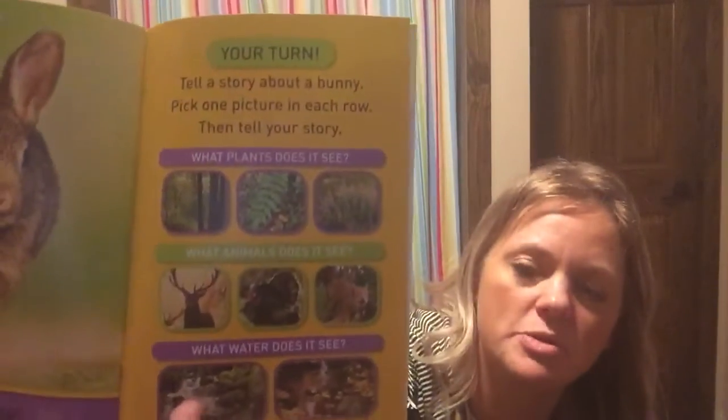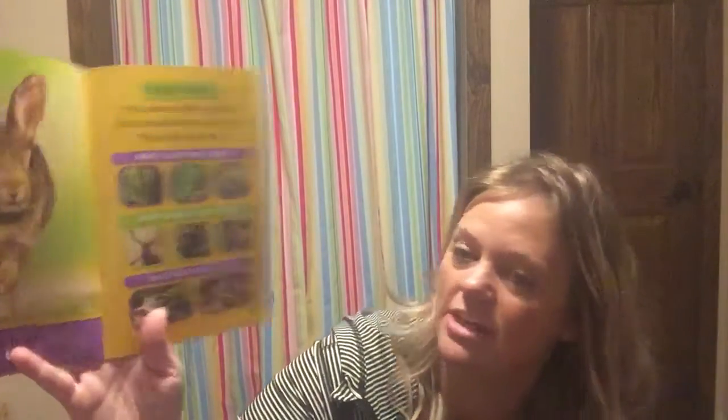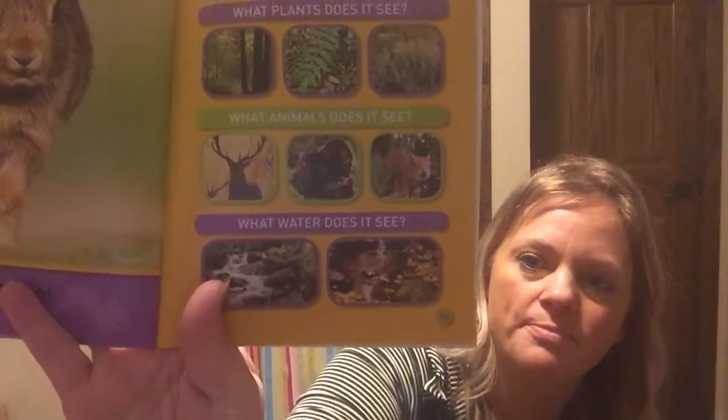The book says 'Tell a story about a bunny — pick one picture in each row and tell your story.' Pretend that you are a bunny. What plants do you see — trees, ferns, or flowers? What animal do you see — a deer, a turkey, or a squirrel? What water do you see — a waterfall, a pond, or a stream? Thanks for joining me for story time — we'll see you guys soon, bye!